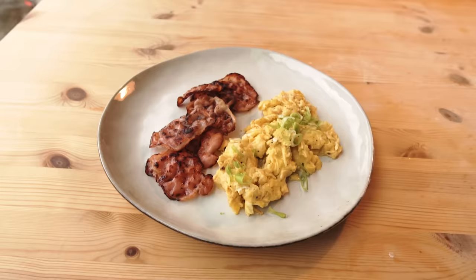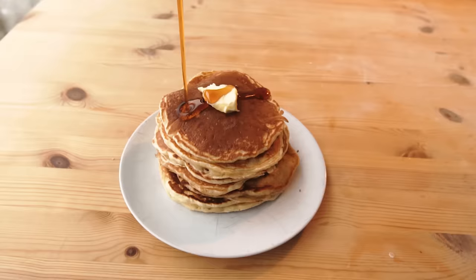Does your breakfast look like this? Or like this? Or maybe like this? Or maybe even this? Well, today I want to introduce you to another option.